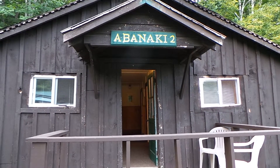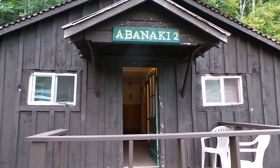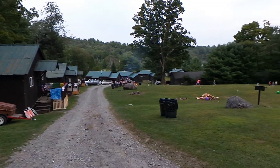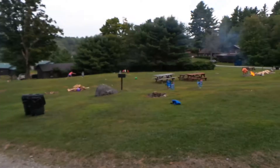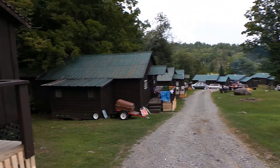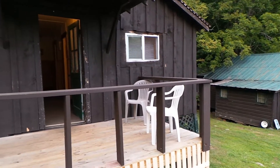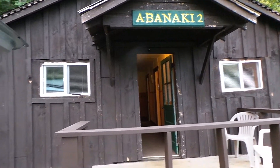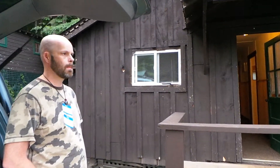Here we are at our cottage at Twin Pines Resort on Trout Lake. We're camping for the week down here while we're doing the fruit festival down the street. We decided to get our own accommodations rather than a shared cabin on the camp itself. So I'll take you for a little tour.